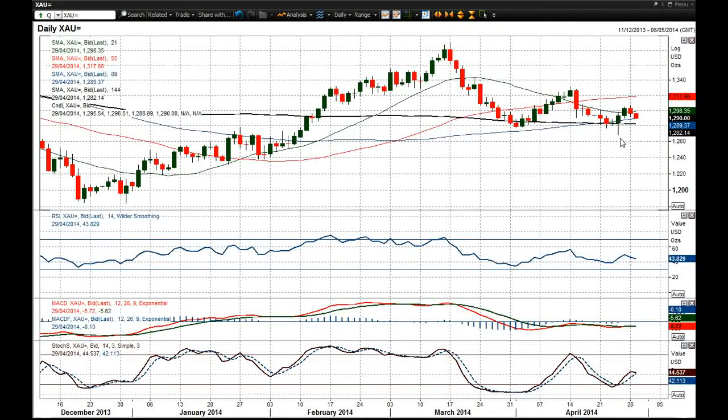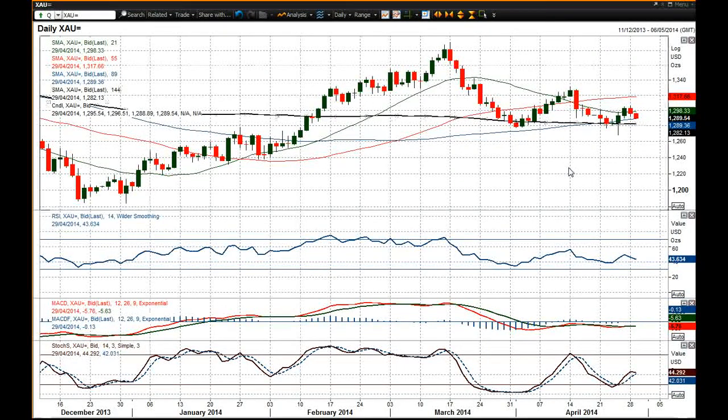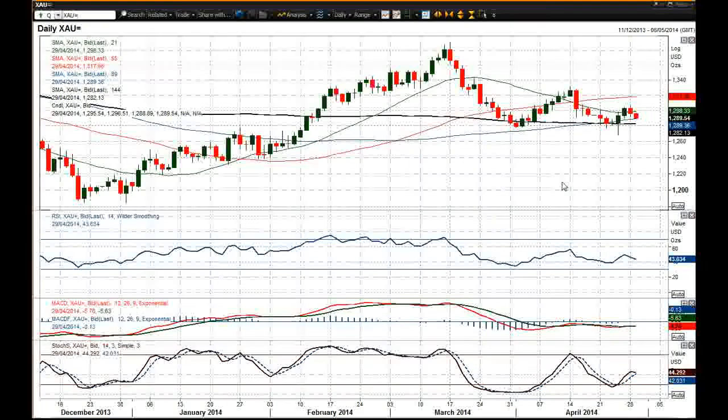And it seems like we're coming back possibly for a test of that 144-day moving average once again, which comes in at 1282. So that is my outlook for gold — a fairly mixed one in the light of this recent slight improvement in risk appetite. But nonetheless, it looks like gold is drifting lower today.